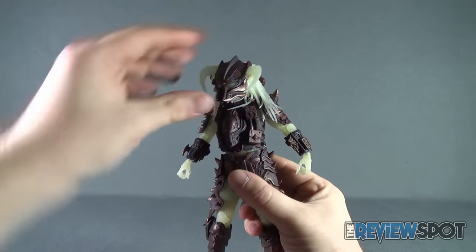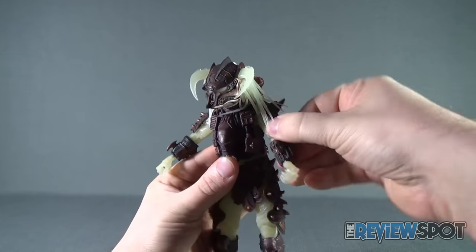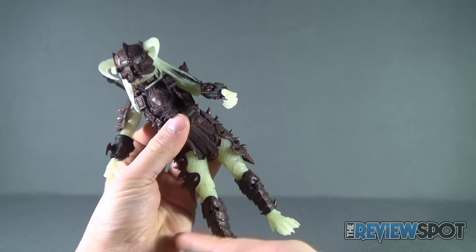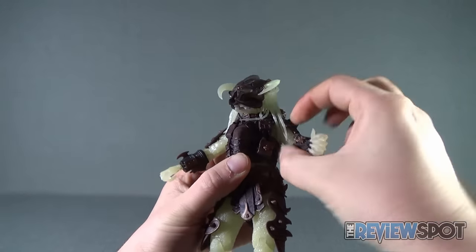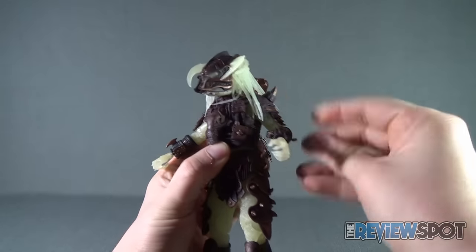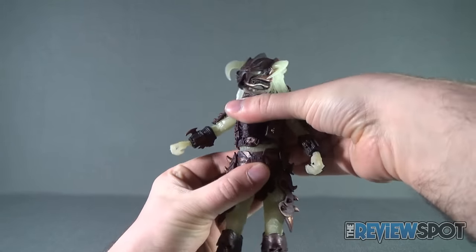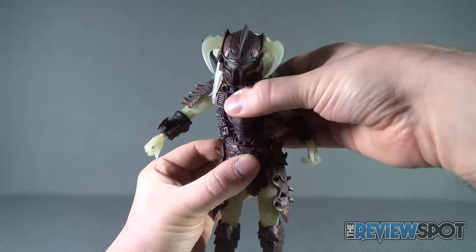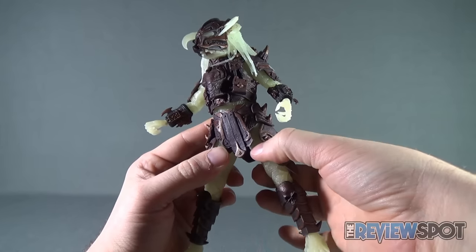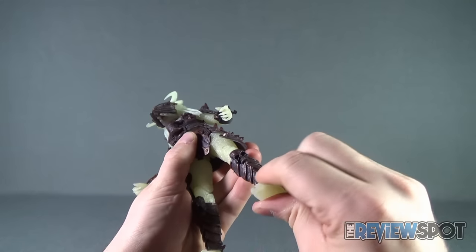When it comes to posability, the Stalker Predator has a ball joint in the head, ball-hinged joint shoulders — you can rotate the arms all the way around, being mindful of his backpack section. He has a swivel on the top portion of his bicep; the shoulder plate is not a hindrance to that. Double-hinged elbows, and a rotation and hinge — essentially a ball joint — attaching his wrist to the socket. He has an upper torso crunch, though it's buried by the plate covering him. Forward and back motion via a hinge joint on his upper thighs, a swivel in the thigh, double-hinged knees, and a ball joint in the feet.